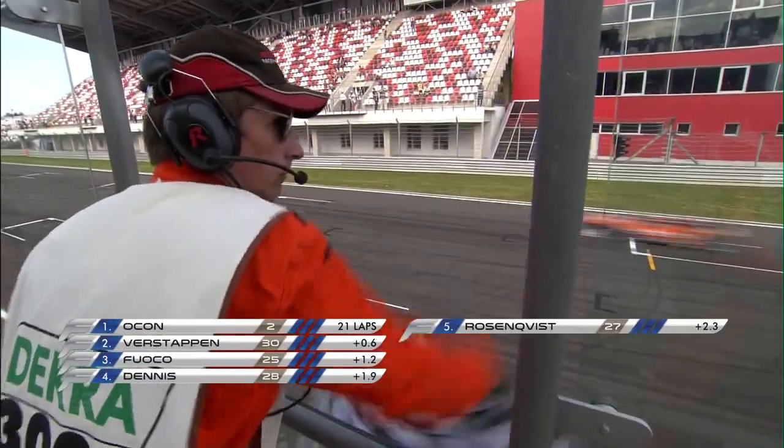In the end, though, it's going to be Esteban Ocon that makes it three out of three at the Moscow Raceway, followed by Verstappen and Fuoco. Yeah, it was a great weekend, three out of three — it's brilliant. Three poles also. We did a fantastic job. Only in the last race they came back a little bit, but yeah, it's good, and it's good for the championship too.